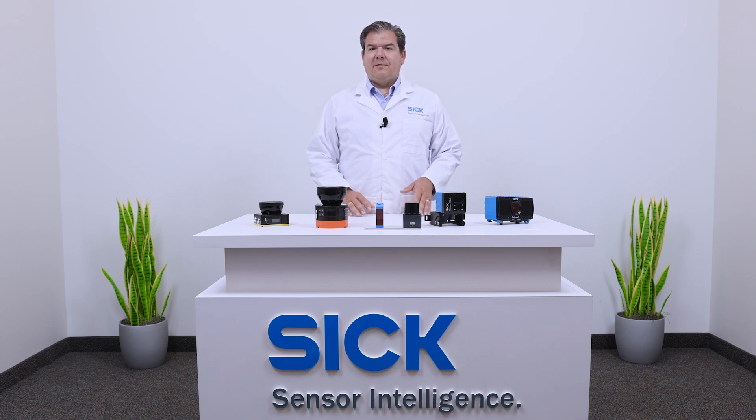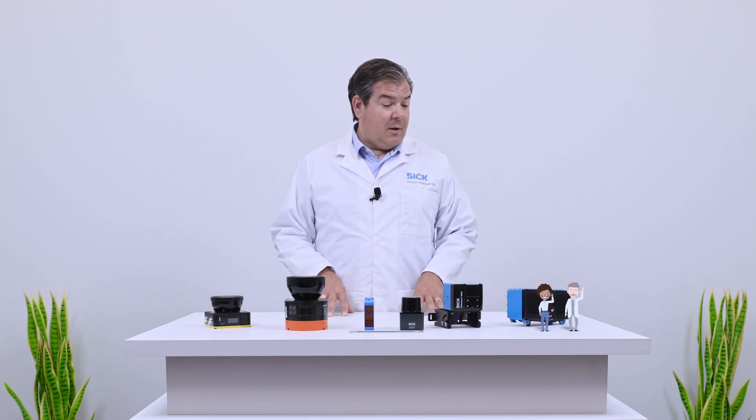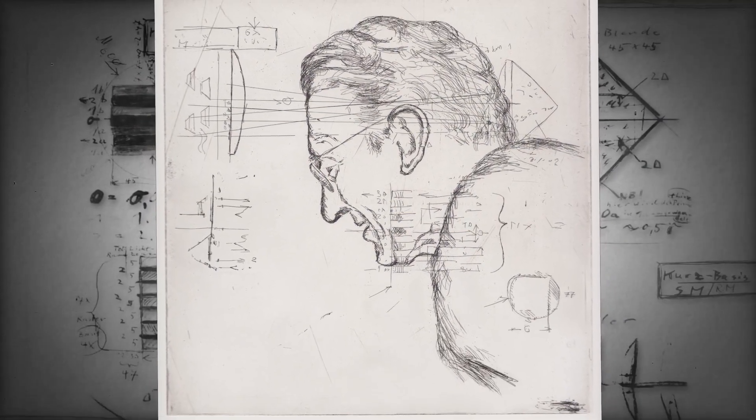Who is SICK, and what is sensor intelligence? Hi, we're the Sensor Assistants, and we're here to explain the story of SICK, which starts in 1946 with Dr. Erwin SICK, our namesake.